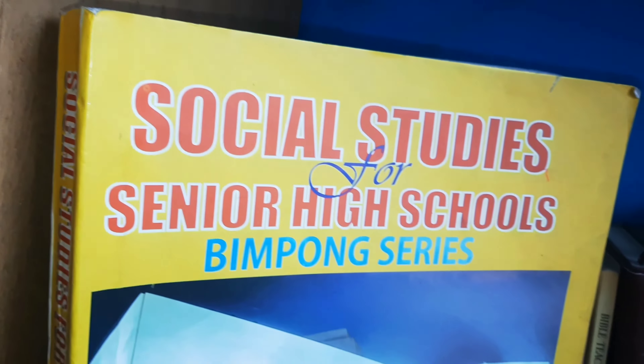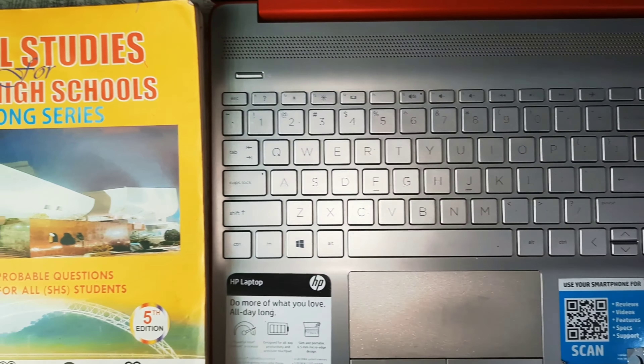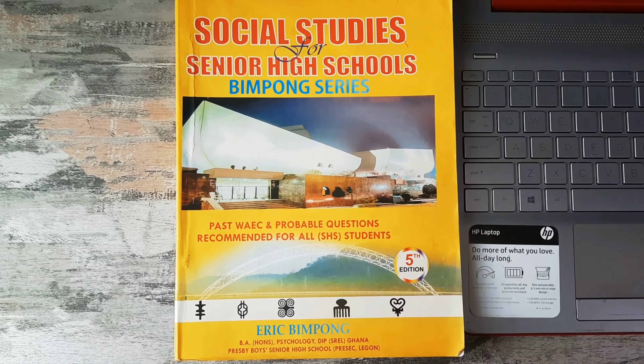The fifth book is Social Studies for Senior High Schools by Eric Bimpong. This textbook is comprehensive and covers the WASSCE social studies syllabus in depth. It presents information in a clear and concise manner, making complex concepts accessible to students. This 436-page textbook presents information in simple English, making it easy for students to understand key concepts in the social studies syllabus.